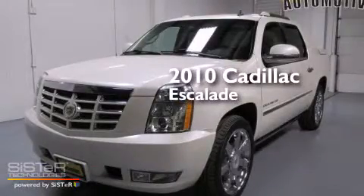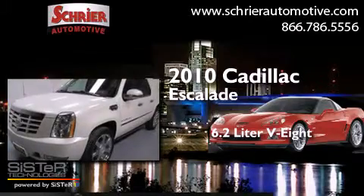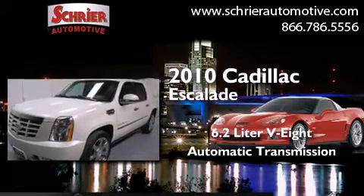This is a 2010 Cadillac Escalade. It has a 6.2-liter, eight-cylinder engine, an automatic transmission, and all-wheel drive.